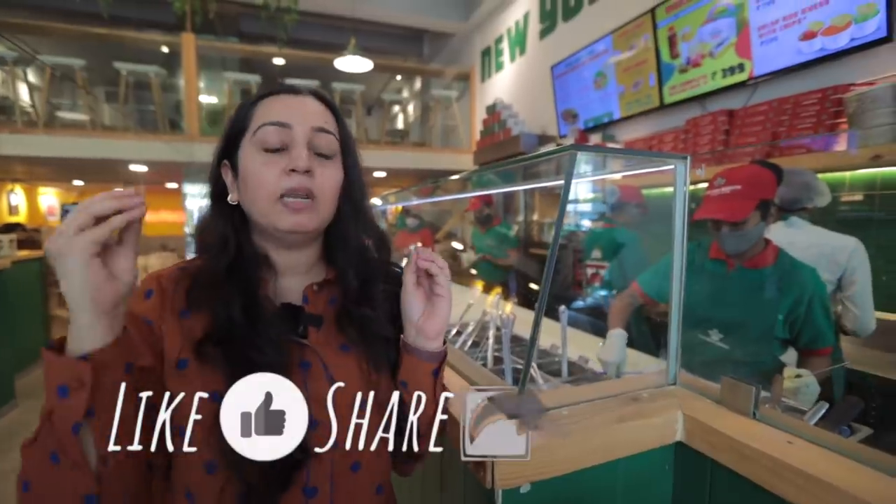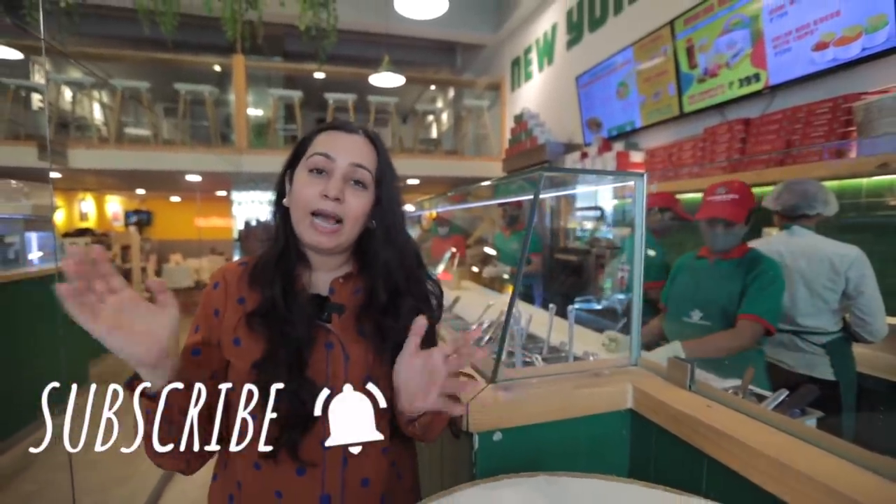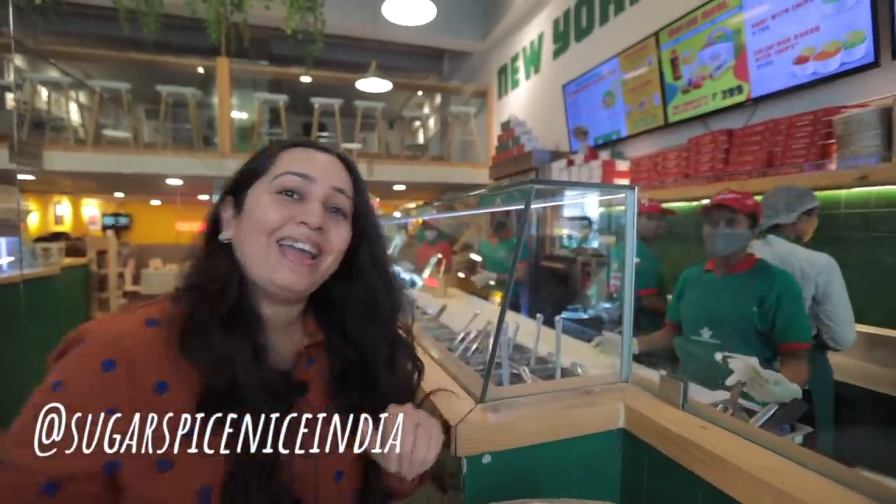Don't forget to share this video with all of your friends and family who love Mexican food, and hit that thumbs up — not just for me or the yummy food, but also for all of the staff members that have been so supportive of me shooting here. That is really it from me. I'll see you in my next video. Bye!